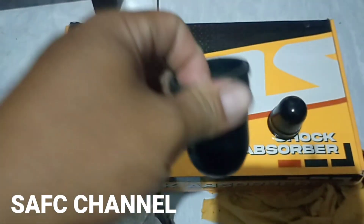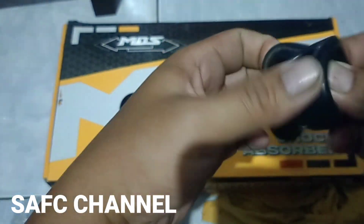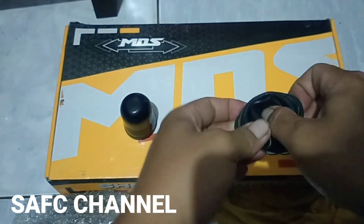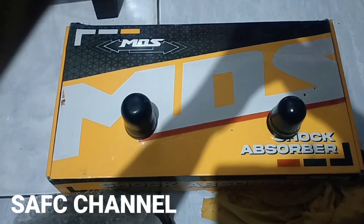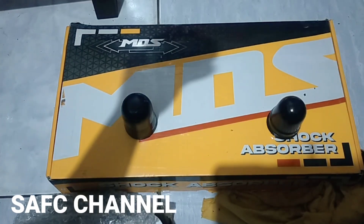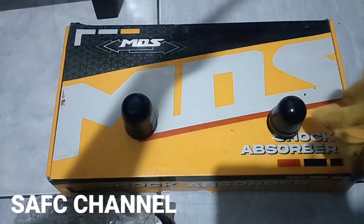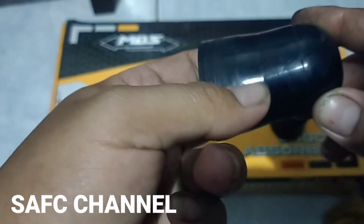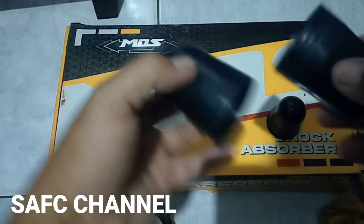Saya coba pasang ke ininya. Ini terbalik. Bladder-nya mulus bagus ya. Terima kasih untuk seller-nya, selalu amanah. Ini mulus dua ya.